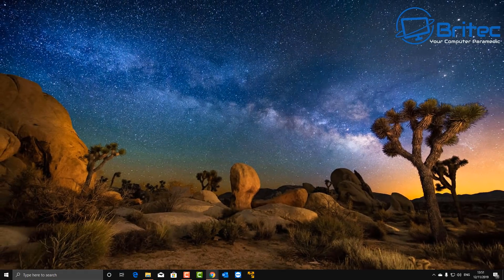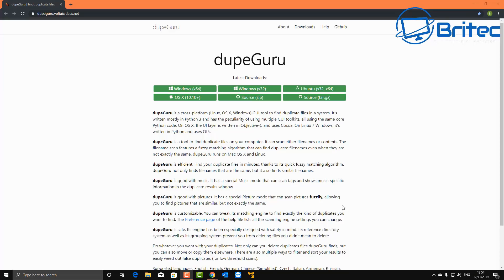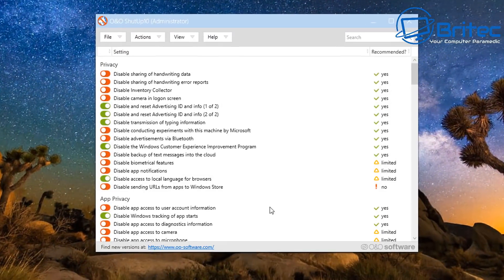Let's move on to the next step, which is called Dupe Guru. Dupe Guru is a piece of software that scans your system to find duplicate files. A lot of us have duplicate files because we have large drives and download loads of stuff. It allows you to find those duplicate files and delete them, which can save a lot of space on the drive.